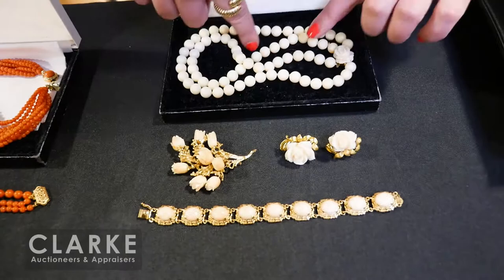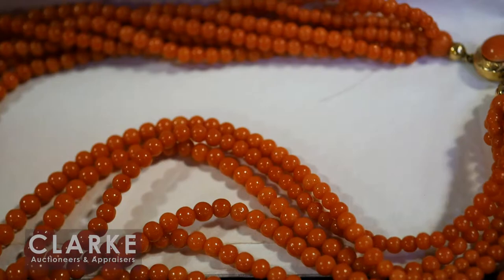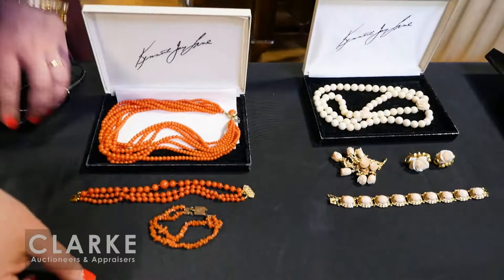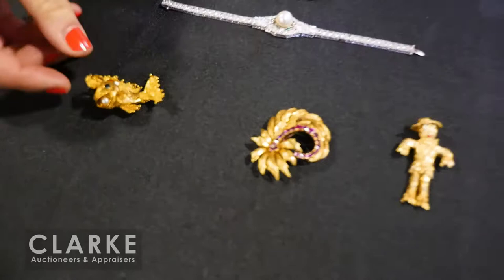More coral — a grouping of angel-skin coral: a double-strand necklace, 14-karat gold and floral carved brooch, floral earrings, and bracelet, all together at $1,000 to $1,500. A salmon-colored coral grouping: a multi-strand necklace, three-strand graduated bead bracelet, and coral chip bracelet — Victorian, signed on the back 'Mary Coburn,' all together at $600 to $900. A beautiful Art Deco platinum diamond and pearl bracelet with emerald accents, beautifully articulated, estimated at $3,000 to $4,000.